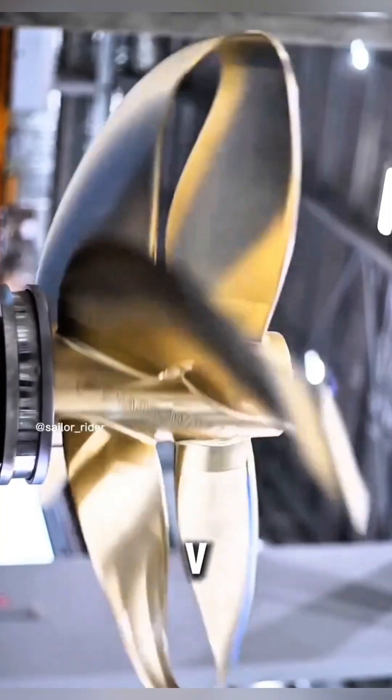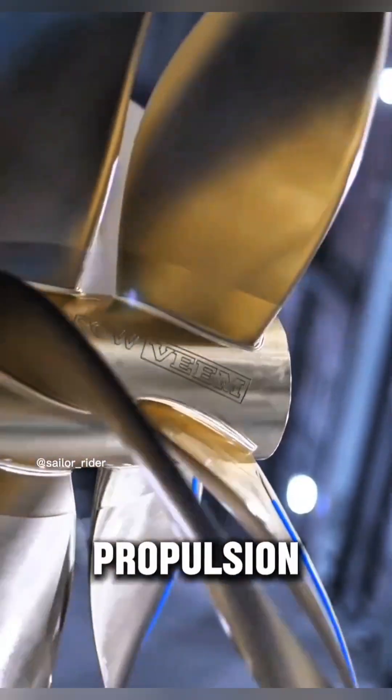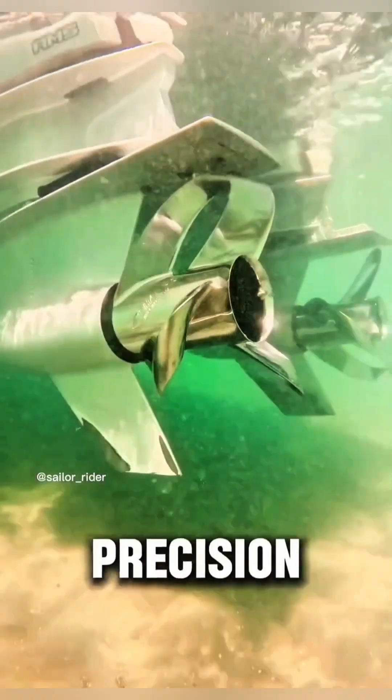The Charo by VEEM isn't just another propeller. It's the future of marine propulsion, built for those who demand precision, power, and efficiency at sea.